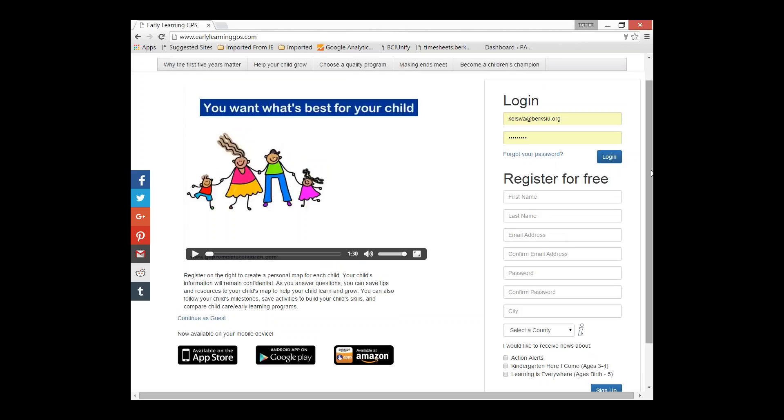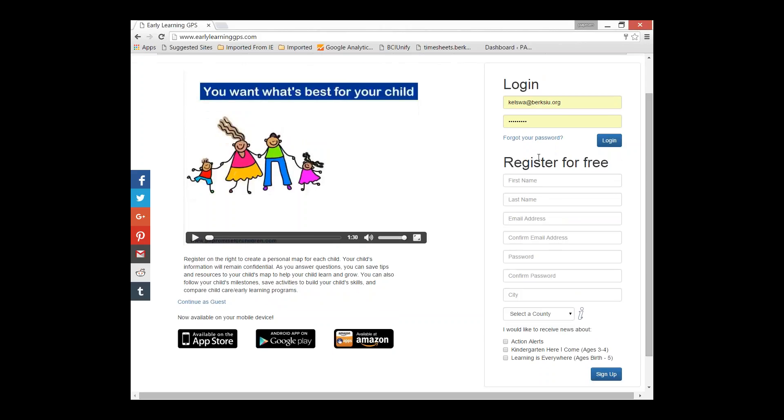If you're going to share this with families, we've been encouraging them to bring a laptop, a tablet, or a smartphone so they can follow along. The first thing you'll want to do — and encourage families to do — is register and create a family account. You create a family account, and then you can create maps for each child. It's all free. We encourage families to create one family account so that they can share amongst each other, rather than having three different GPS accounts.